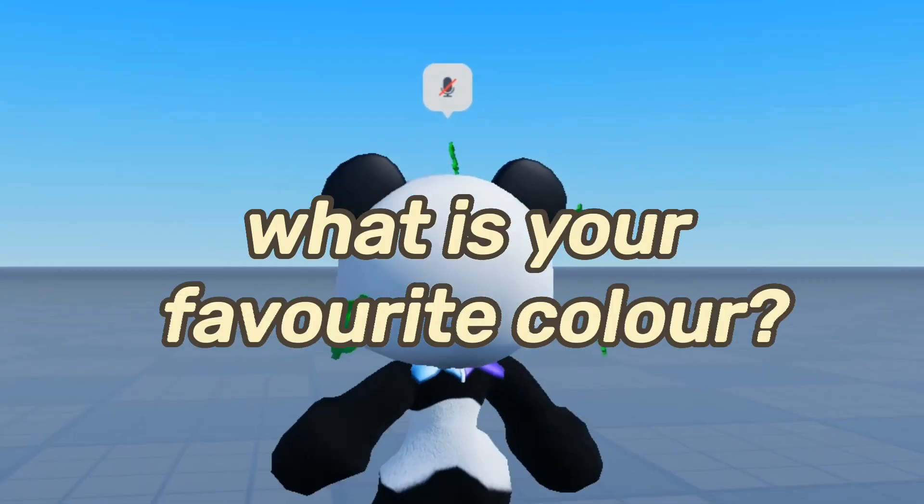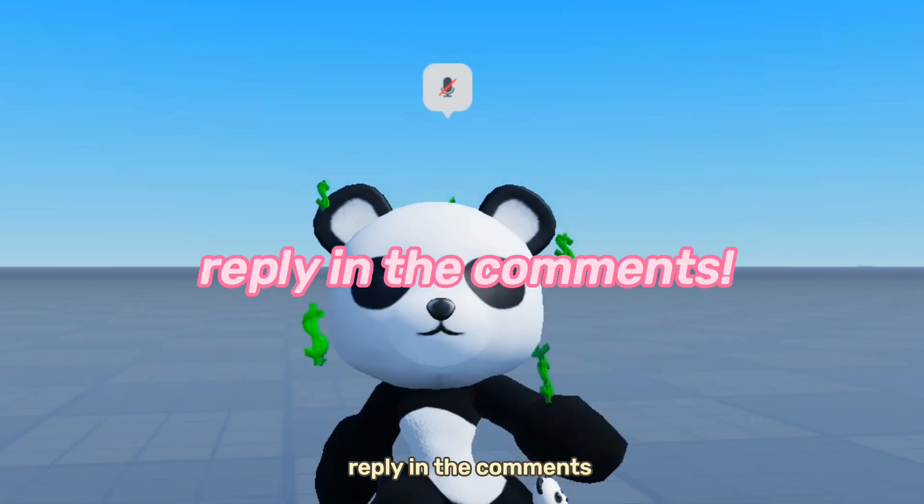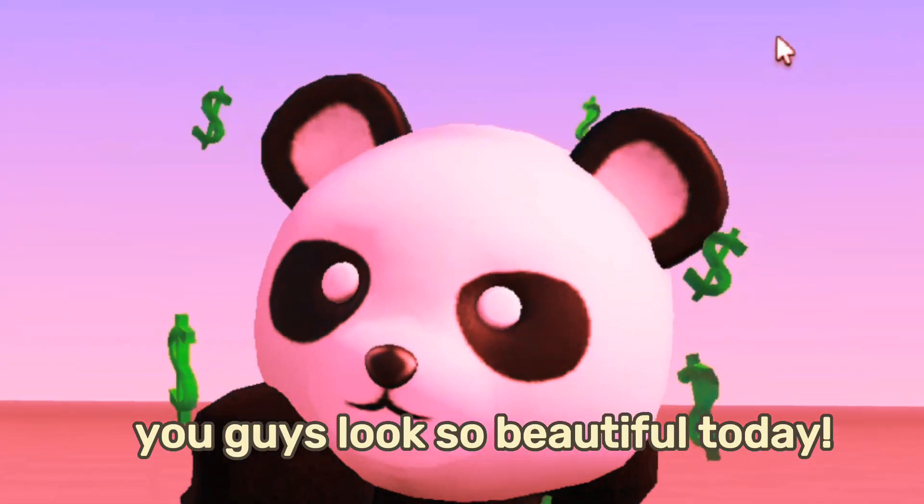The question of the day is: what is your favorite color? Let's see if we both have the same favorite colors — reply in the comments. Hi everyone, you guys look so beautiful today.